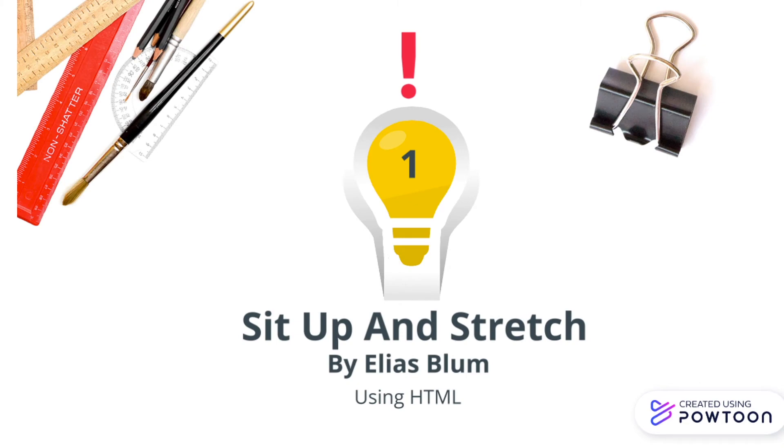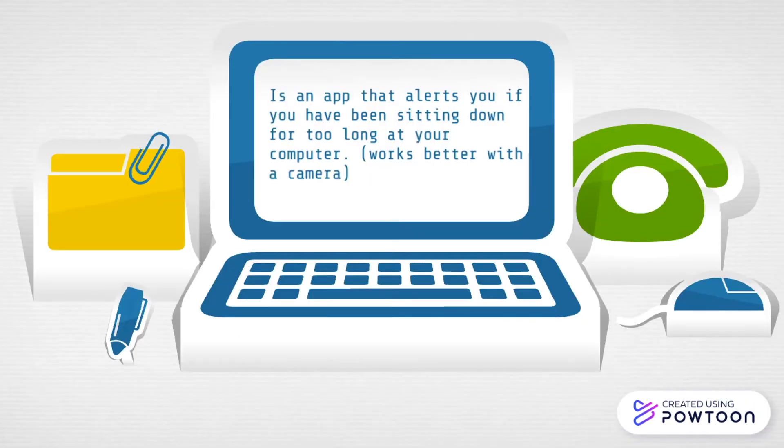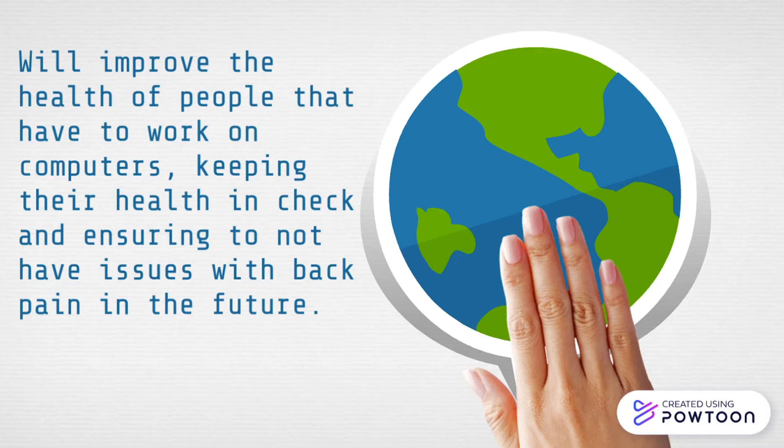Sit Up and Stretch by Elias Blum, using HTML. This is an app that alerts you if you've been sitting down for too long at your computer. It will improve the health of people that have to work on computers, keeping their health in check and ensuring they do not have issues with back pain in the future.